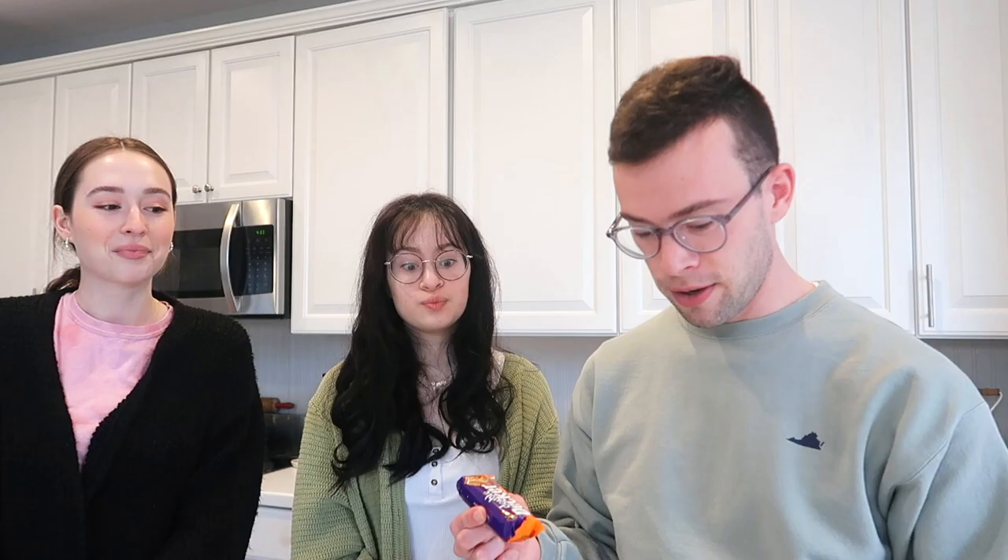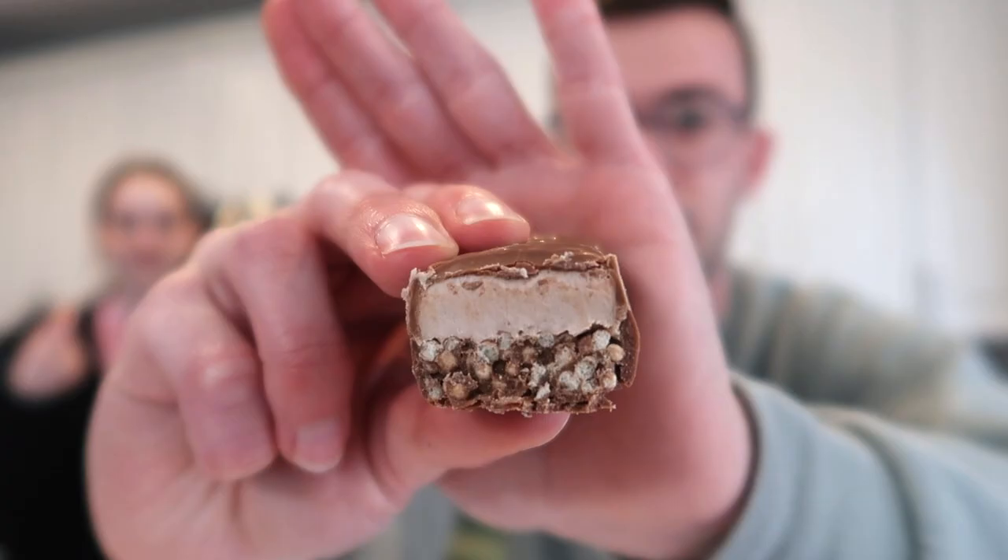Candy number two: we have a Double Decker, also from Cadbury. Are these all Cadbury? Every single one — they're all Cadbury. It's like if we did an American box and it was all Reese's. The description says nougat top and crispy bottom in Cadbury milk chocolate. It's chunky. Cheers!